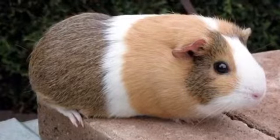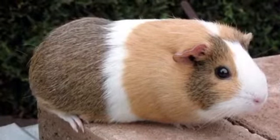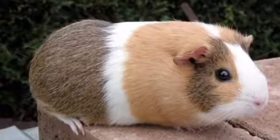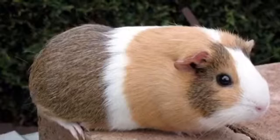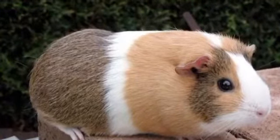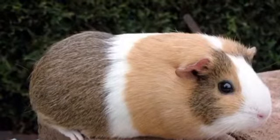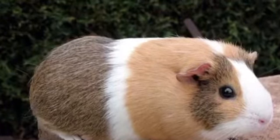Next is when guinea pigs shove stuff in their cheeks. When guinea pigs do that, there's just something about it that makes you absolutely love them. That might sound a little weird, but they're just so cute. Everybody wishes they had ten million guinea pigs.